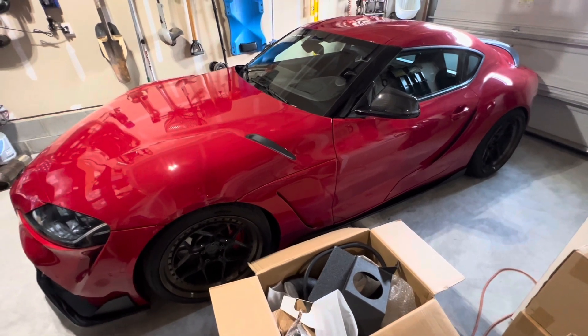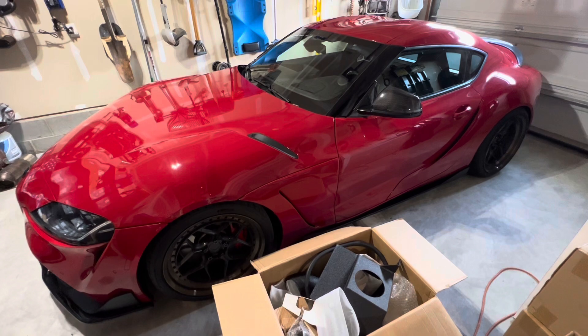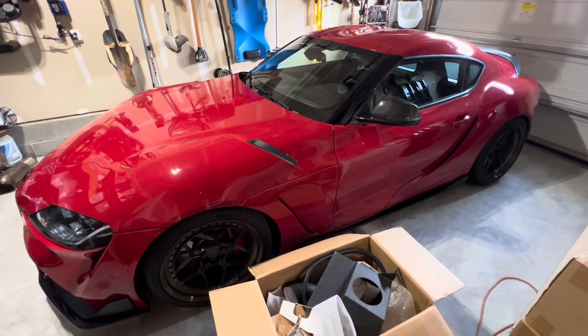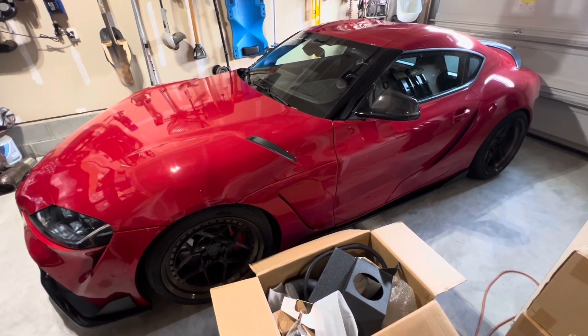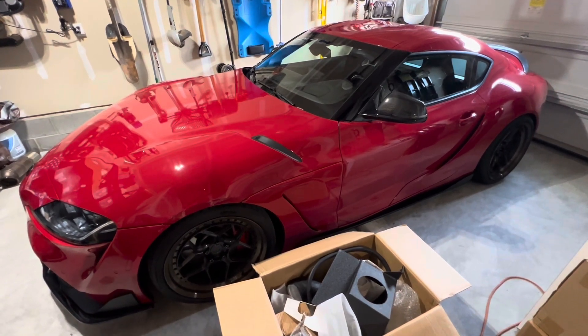This car is going to go straight onto the dyno running the Gamma system for port injection and intake manifold, so we can get some 93-octane numbers and then bump it up to E70 to get some E70 numbers. We'll push this car to its limits — it's running XHP Stage 2, so we'll have the transmission headroom to push some numbers and see what we can get done.